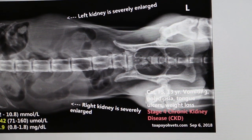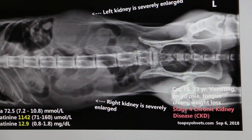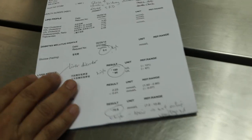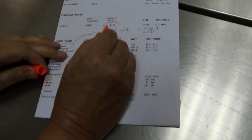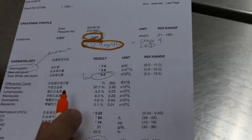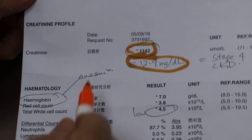This is basically a video on the x-ray examination of chronic kidney disease stage 4. Looking at the blood test results to support the diagnosis — the main thing is the creatinine level, which is used for the diagnosis. As you can see, the creatinine level is really high.